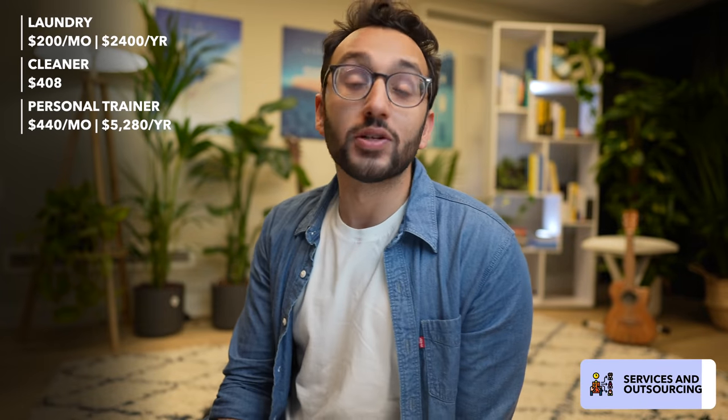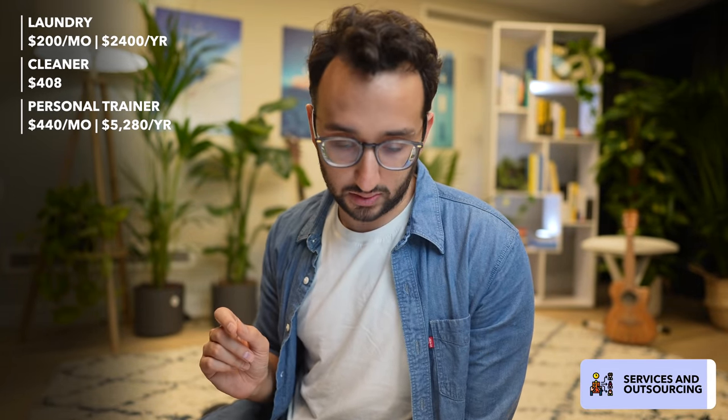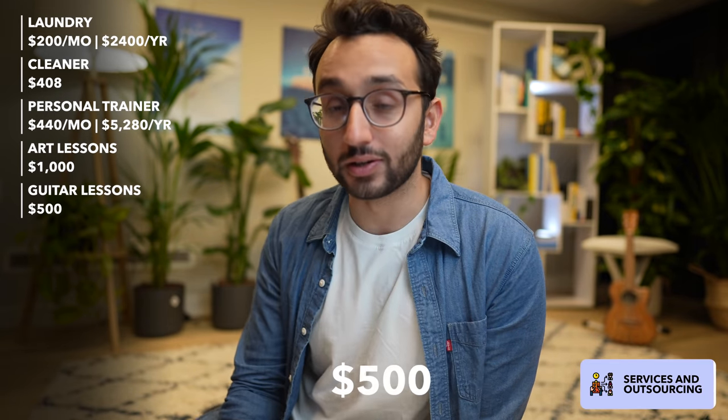Finally, I spent about $1,500 on various lessons this year — art lessons which were around $1,000 in total for a few months, and guitar lessons which were about $500 in total. I've quit both because I ended up physically not having enough time in my calendar to fit them in, but maybe I'll resume those at some point in life.